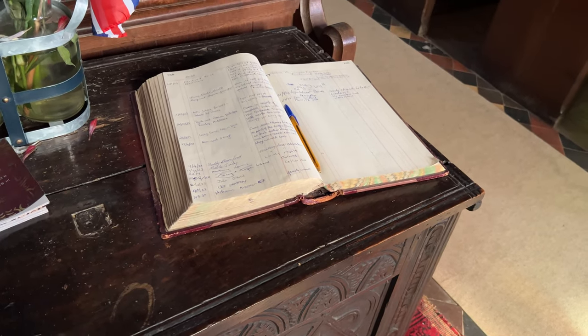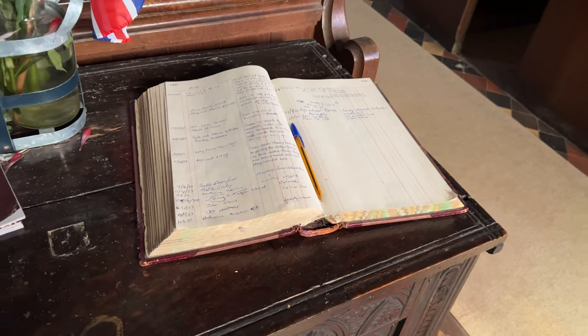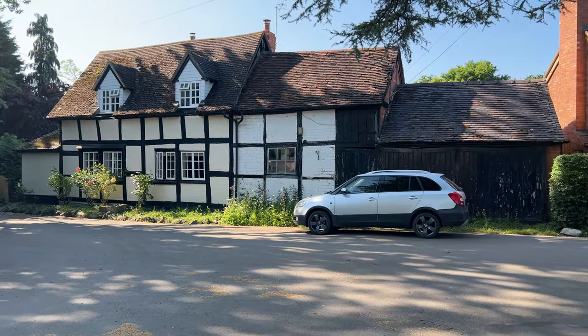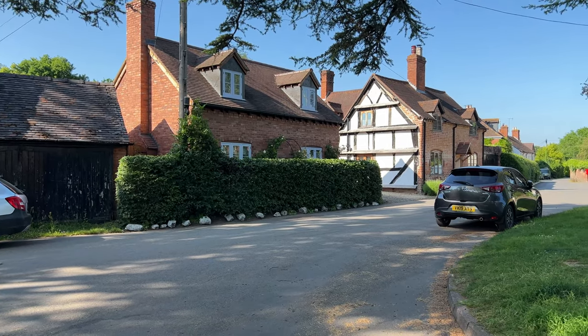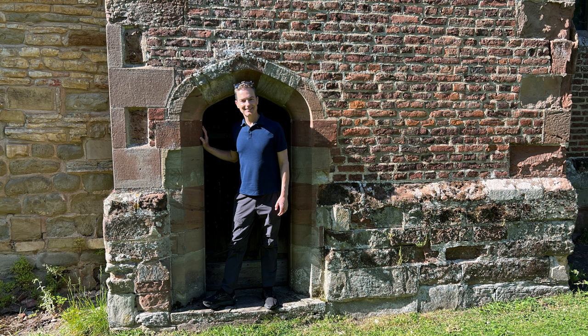I don't think this church has as many visitors because this guest book goes back to the 1960s. I must note that Hanley Castle is actually in the county of Worcestershire, but I'm going to include it in this Herefordshire video anyway. It was fun to visit this ancestral village with Ian since neither of us had been here before, and for once I got Ian to pose next to a devil's door, which is usually my thing.